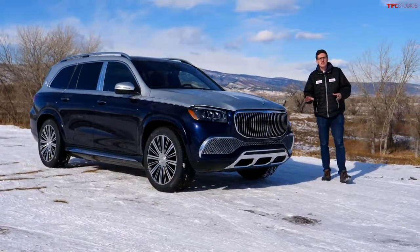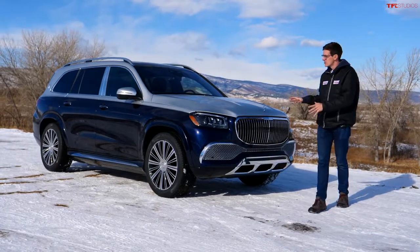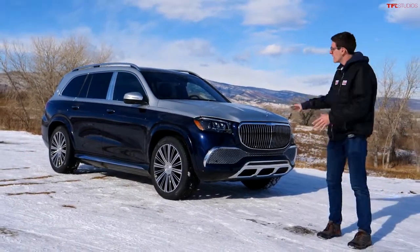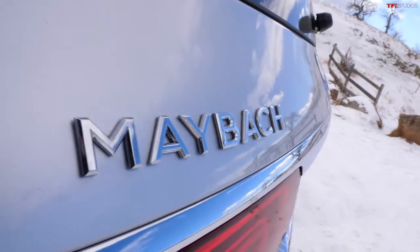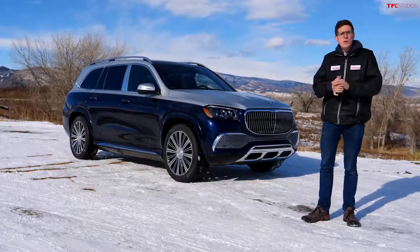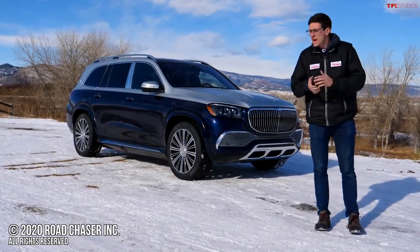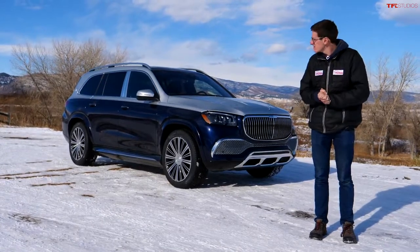There you have it — the cool gizmos and gadgets of the Mercedes-Maybach GLS 600. What a cool piece of tech and luxury all mixed into one. I was worried that this would feel like a slightly freshened-up GLS, but on the road and in the cabin, it does feel like something truly bespoke and truly special. Let me know what you think of the Mercedes-Maybach GLS 600 in the comments section below. As always, this is Tommy with the Fastlane Car — check out tflcar.com for the latest and greatest in new SUV reviews.